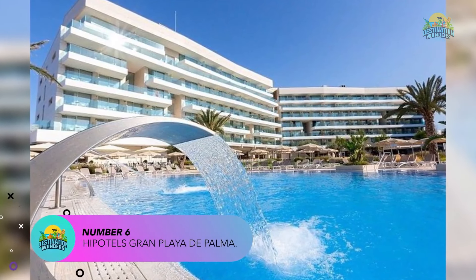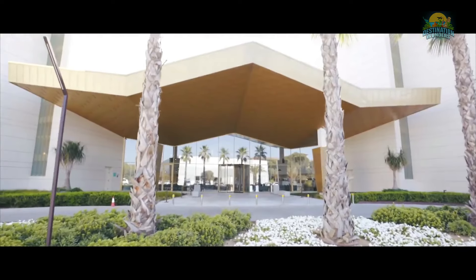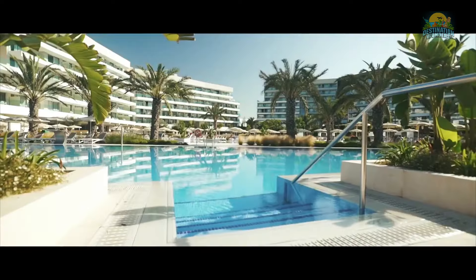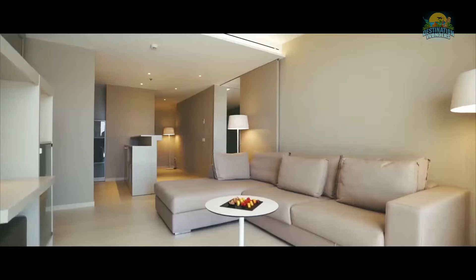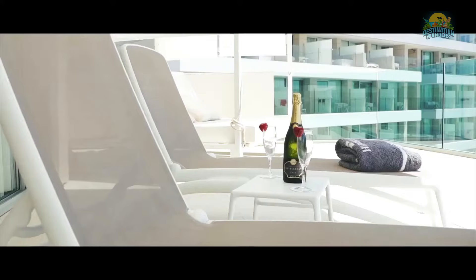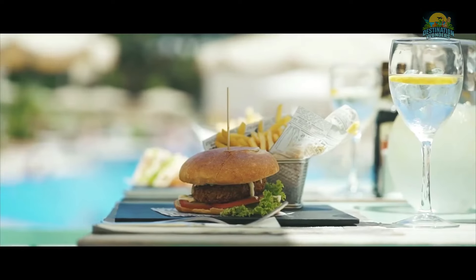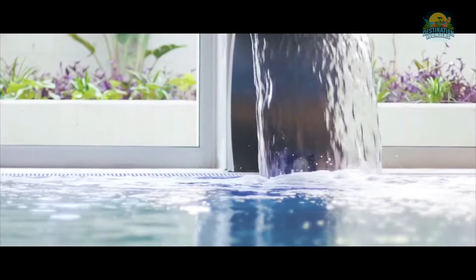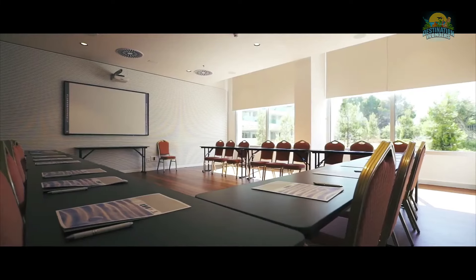Number 6: Hipotels Gran Playa de Palma. Hipotels Gran Playa de Palma is a four-star all-inclusive resort located on the southeast coast of Majorca, in the town of Playa de Palma. The resort is situated just a few minutes' walk from the beach and provides easy access to the shops, bars, and restaurants in the area. The hotel features 368 spacious rooms and suites, each with a private balcony or terrace and modern amenities such as air conditioning, flat-screen TVs, and free Wi-Fi. The rooms are decorated in a contemporary style and provide a comfortable and relaxing atmosphere. The resort has several outdoor swimming pools, including a large pool with sun loungers and parasols.